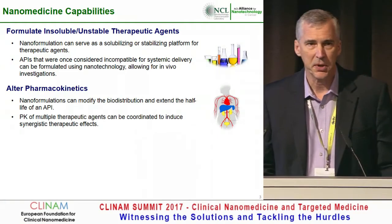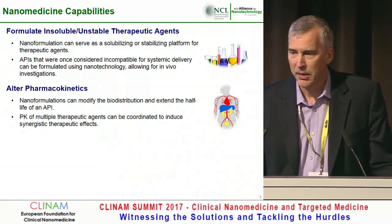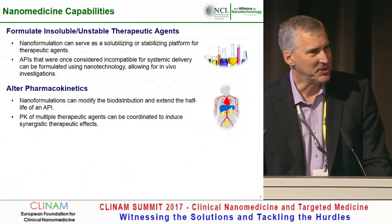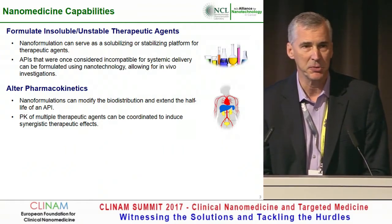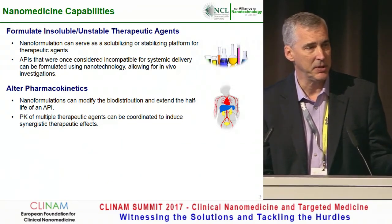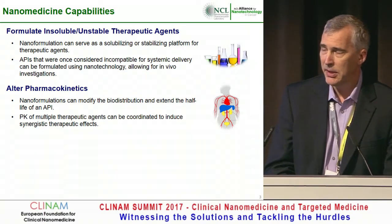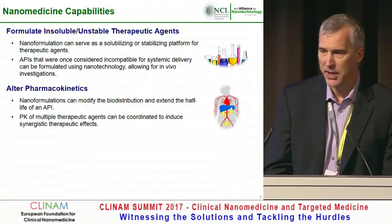We can also alter the pharmacokinetics, as you've heard several times today. We can modify biodistribution, and we can extend half-life. I hate to say that's routine, but it is almost commonplace — at least in the NCL, we're able to extend that half-life. If somebody has a molecule with a very short half-life of maybe 5, 10, or 20 minutes, we're able to extend that multifold, in many cases to several hours.